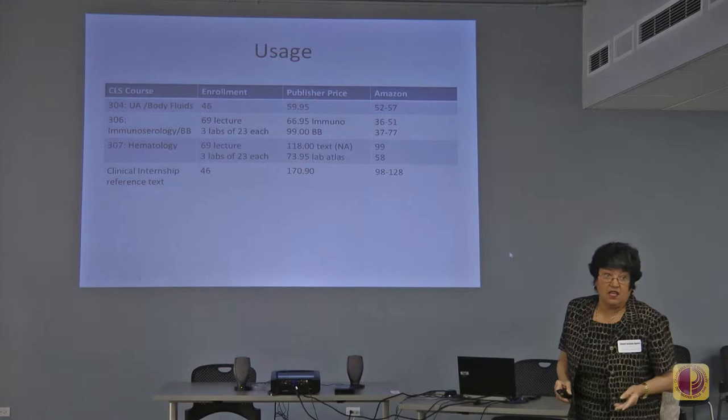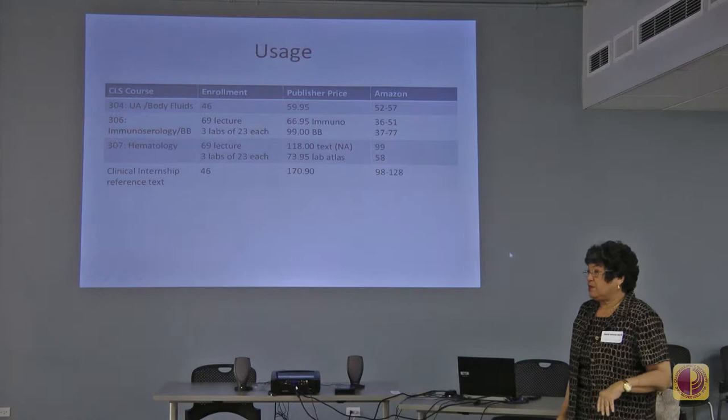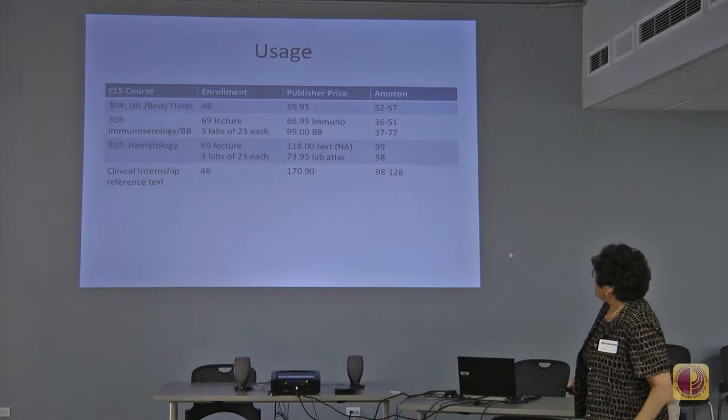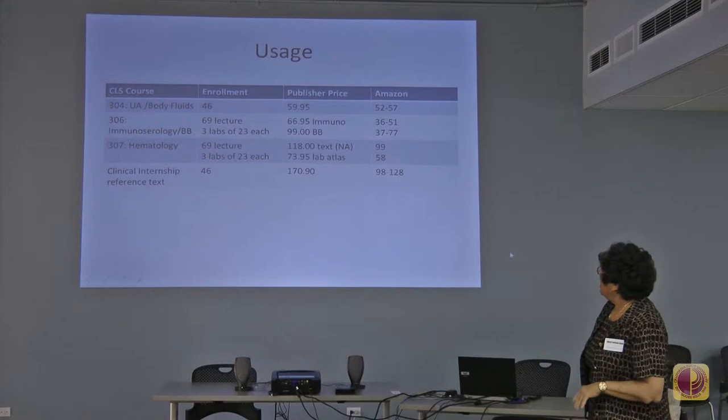CLS 306, which is immunology, serology, and transfusion medicine — you can see the enrollment; very large classes. We teach large lectures with multiple lab sections: 16-odd lecture students, 3 lab sections of 23 each. Two textbooks are absolutely required for that course, under $67, and on Amazon it would be about half if they went through used copies.